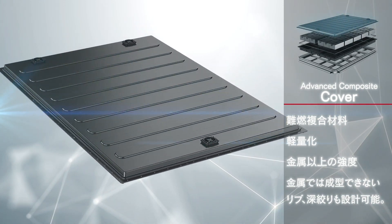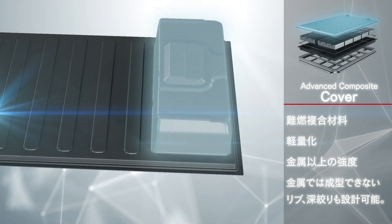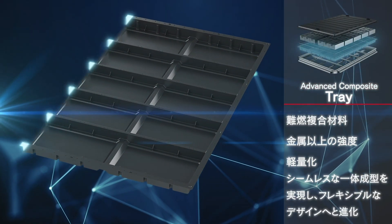The same composite material can also be used to design ribs and complex deep draw shapes, which are impossible to design using metals. The tray is also made of advanced flame retardant composite material.